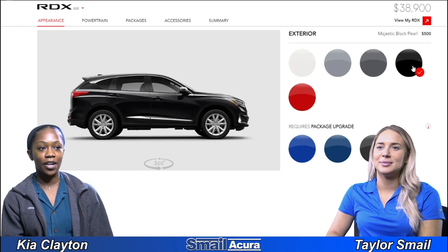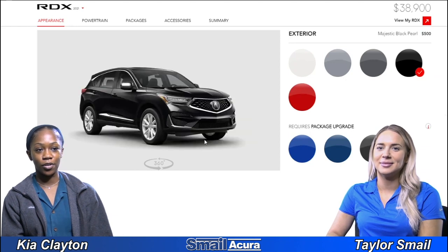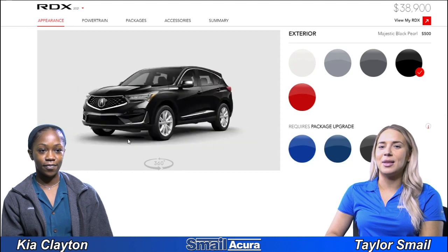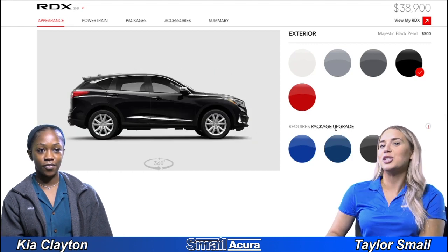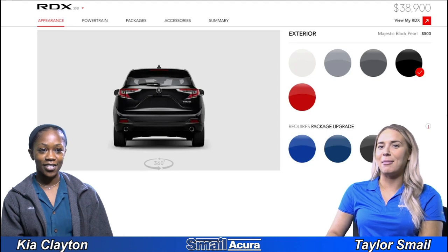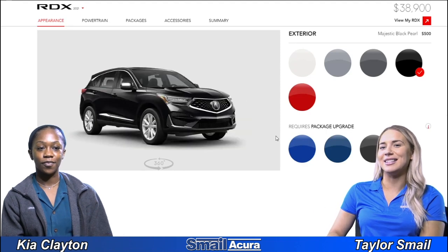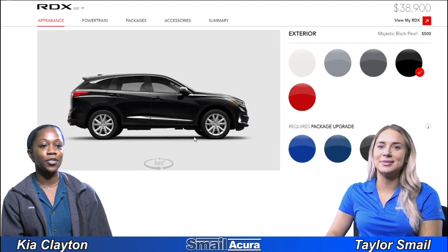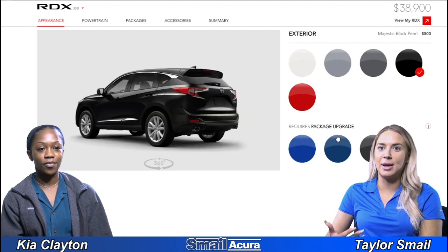Next we have majestic black pearl, which looks like your classic black. That's an interesting name — majestic. Maybe it's that pearl, the iridescence — it's majestic. You can really see the silver accents with this color too. Yeah, the rims really pop out.